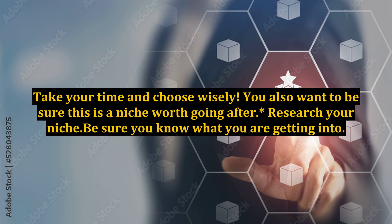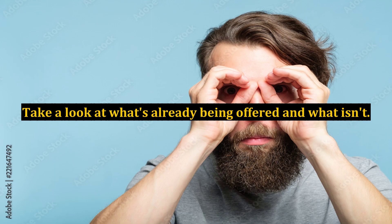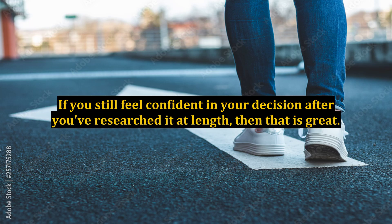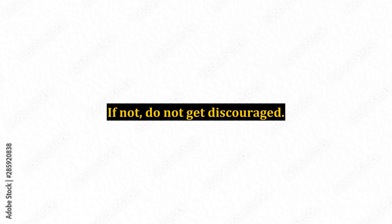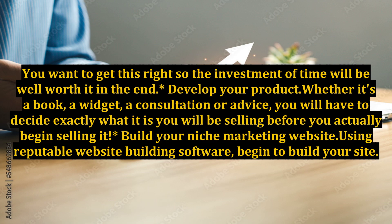Research your niche. Be sure you know what you are getting into. Research other business owners in your niche market. Take a look at what's already being offered and what isn't. If you still feel confident in your decision after you've researched it at length, then that is great. If not, do not get discouraged. Find another interest of yours and go back to the drawing board. You want to get this right, so the investment of time will be well worth it in the end.